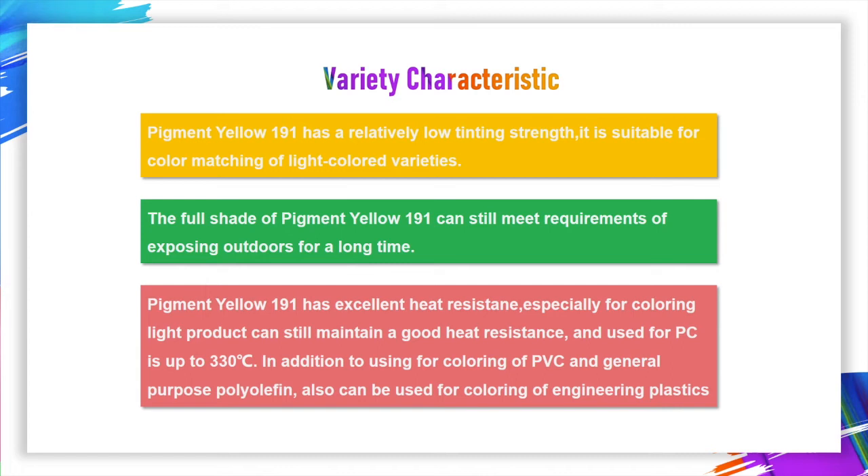Finally, let's cover another three characteristics about Pigment Yellow 191. First, Pigment Yellow 191 has a relatively low tinting strength — it is suitable for color matching of light coloration varieties. Second, the full shade of Pigment Yellow 191 can still meet the requirement of exposure outdoors for a long time. Third, Pigment Yellow 191 has excellent heat resistance, especially for coloring light products, and can still maintain good heat resistance.